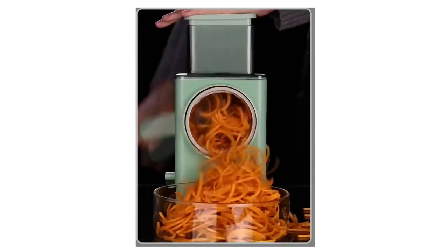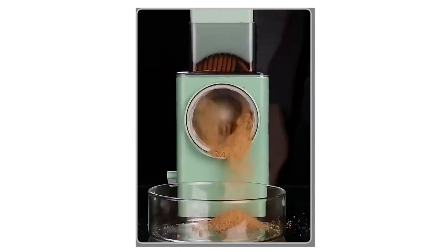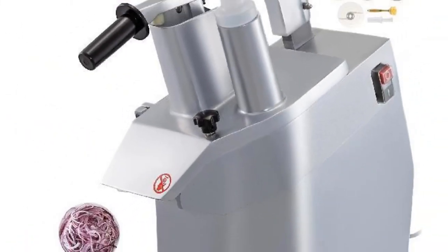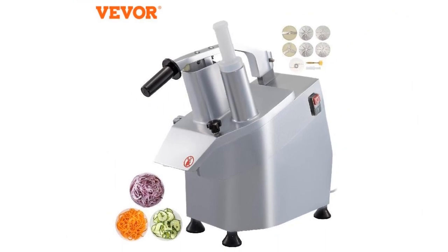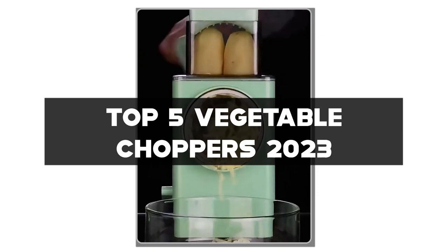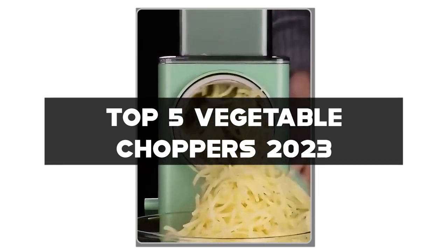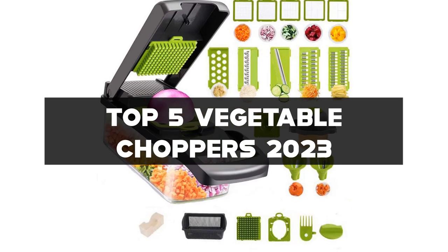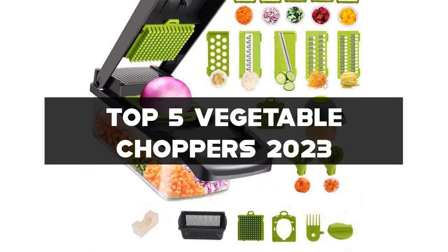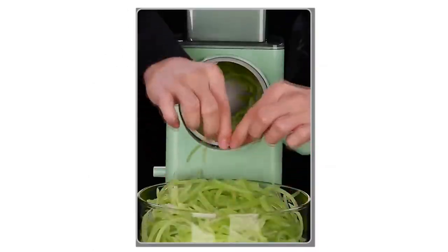Hello, fellow food enthusiasts! Welcome back to my channel, where we explore the world of kitchen gadgets and help you find the perfect tools to enhance your culinary adventures. In today's video, we're diving into the top 5 vegetable choppers of 2023. These incredible devices make food preparation a breeze, saving you time and effort in the kitchen. Join me as we examine the efficiency, versatility, and overall performance of each vegetable chopper on our list. Don't forget to check the links in the description for more information on each product featured.